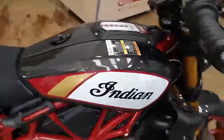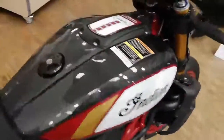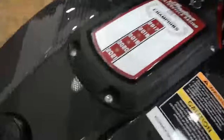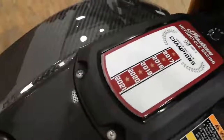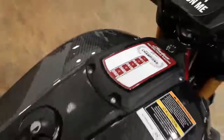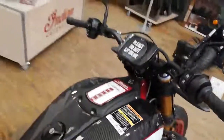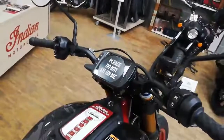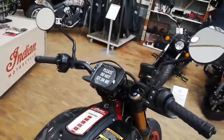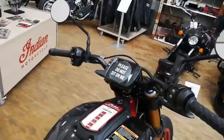Gorgeous tank covers featuring the championship-winning results on the tank, and a 4.3-inch touchscreen which features ride command, with a choice of ride modes.